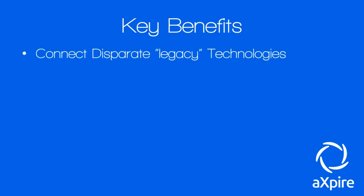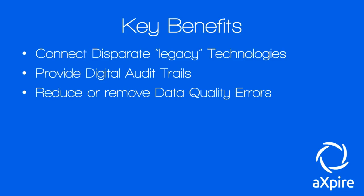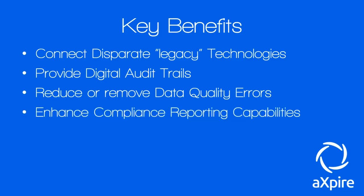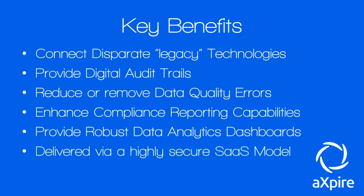Additional benefits include connecting disparate legacy technologies so older systems that don't communicate can do so through the Xpire platform. They will provide digital audit trails — very useful for auditors who can instantly pull up everything needed. They'll reduce or remove data quality errors, enhance compliance reporting capabilities, provide robust data analytic dashboards, and deliver everything via a highly secure Software-as-a-Service model.